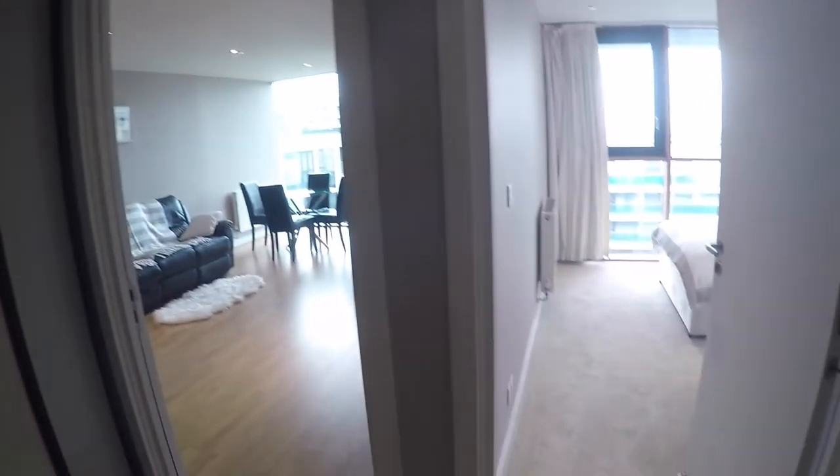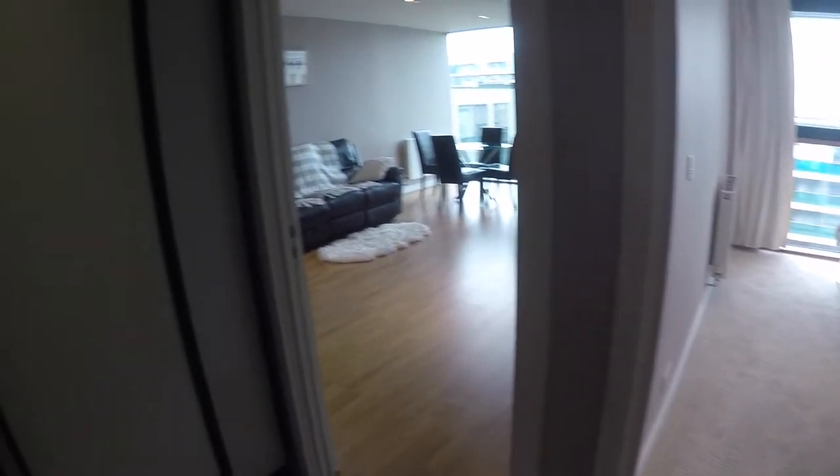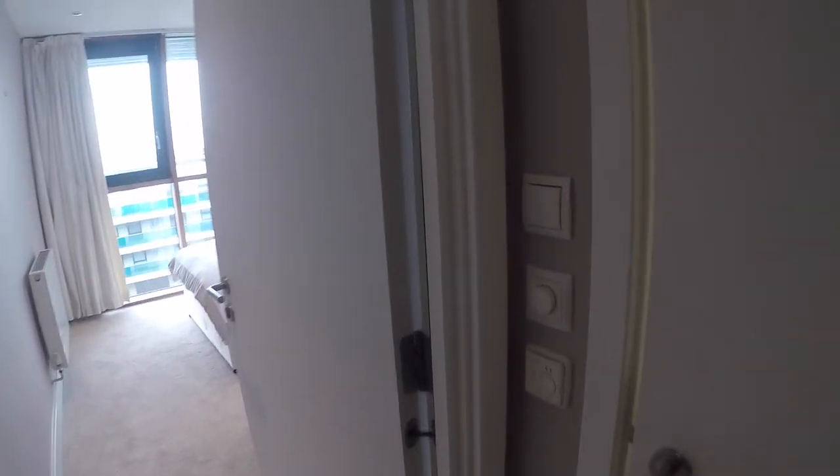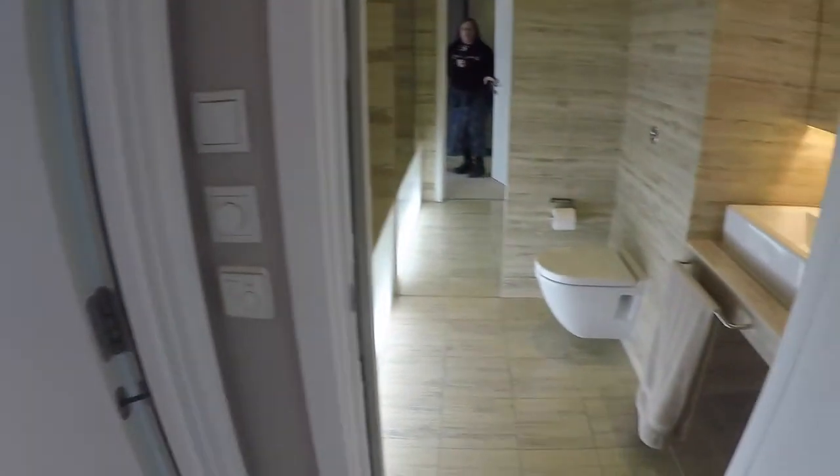So now come with me so we can begin the tour. We walk through the front door right here and then you've got this small hall — the entrance. You've got some storage space over here, and you've got the living room, the kitchen, the bedroom, and the bathroom. So let's start with that.